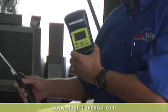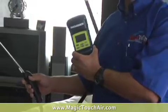Combustion analyzer meter — what this little guy does is tell us how well your combustion appliance is working.